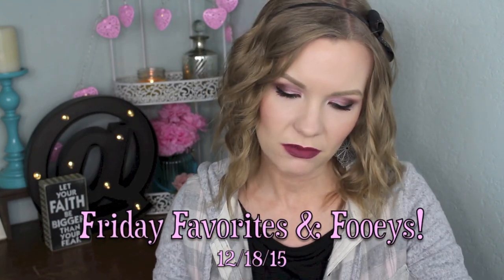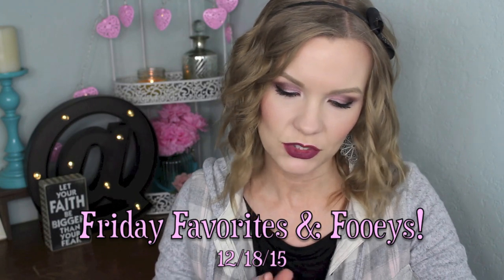Hey guys, welcome back! I've got Friday Favorites and Foobies for you today and I've got kind of an interesting collection of stuff sitting in front of me. It's kind of like girly mixed with 90s grunge — like even my makeup today is kind of girly on my eyes but then I've got the 90s grunge sort of a lip going on. And then even my shirt is kind of 90s grunge. So I guess I was just feeling that vibe this week. I hope you guys had a really great week. So let's get to the favorites.